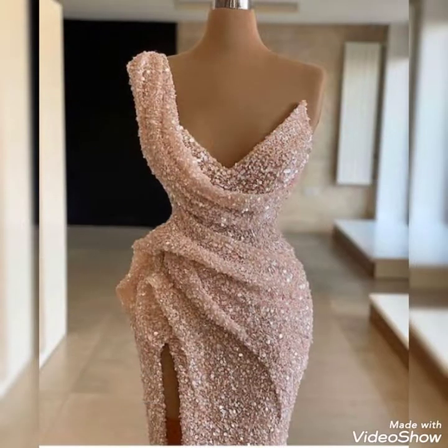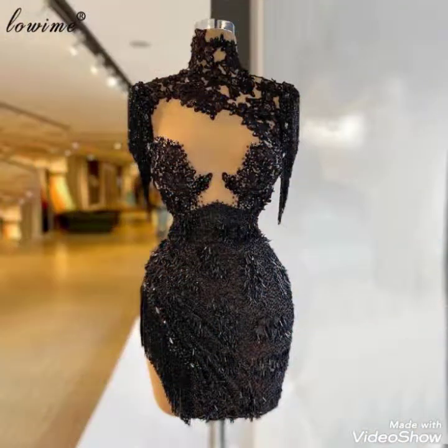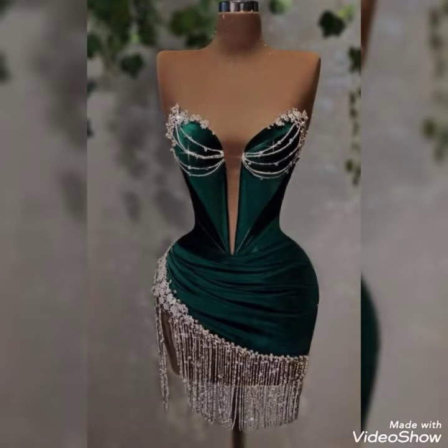If you are interested in lace work designs, then visit my channel. Videos with beautiful colors and combinations — many more latest lace work dresses are also available in my channel.